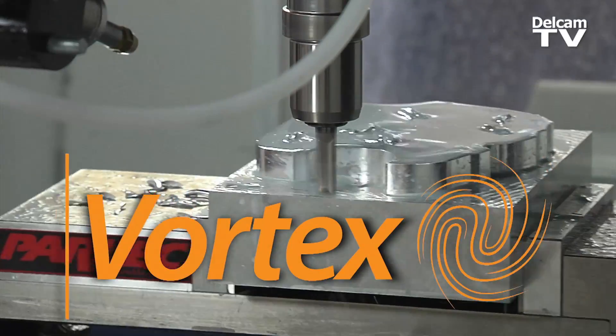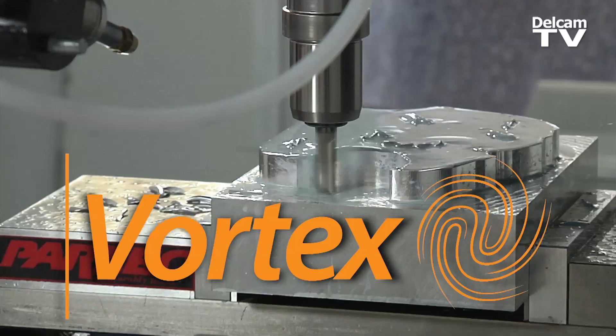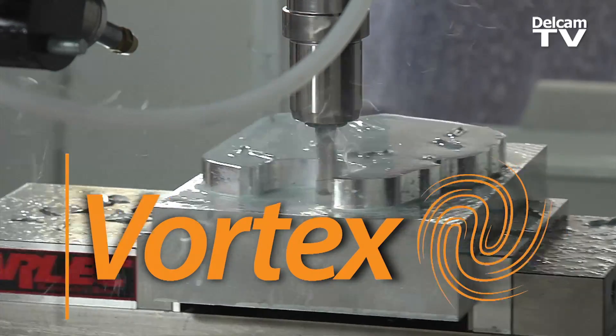Today we're here learning about Vortex, a key development about to become available in Delcam products. Vortex is Delcam's new high-speed roughing strategy that uses a constant engagement angle in order to accomplish higher-than-average feed rates.